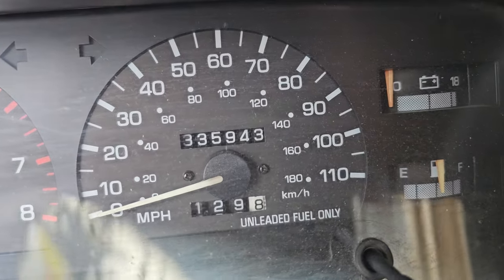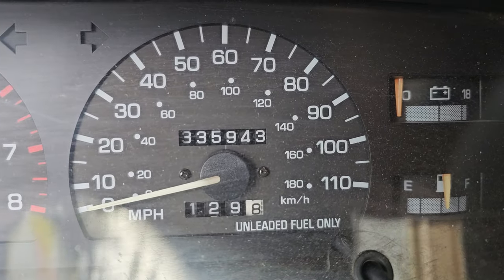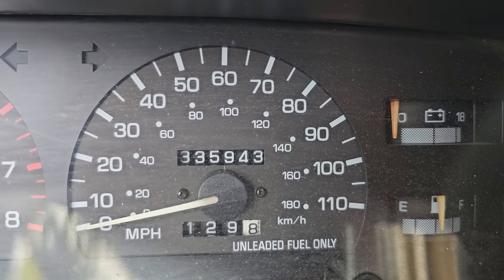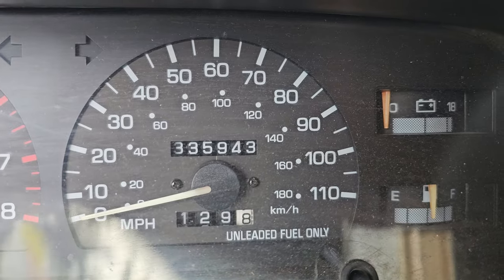Well, here we go — I got home last night and the mileage is now 335,943. I started at 326,700-something, so that's about 9,000 miles in a month.